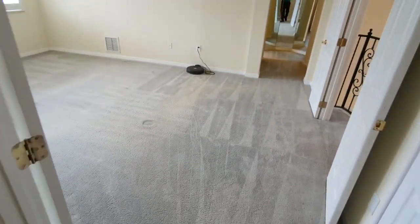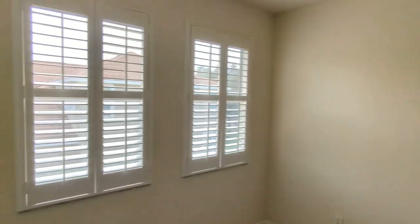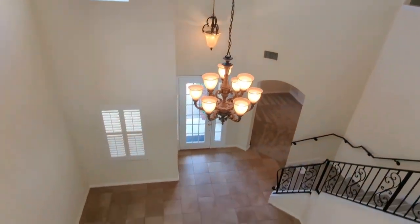Now again for the master suite — that's the soundtrack to a vacant house, the beep of the smoke detector, which will be fixed.